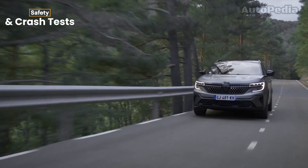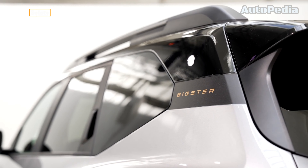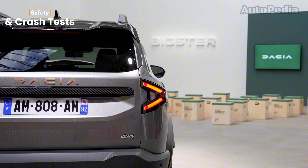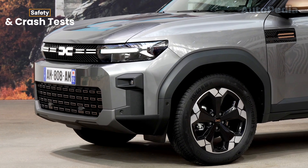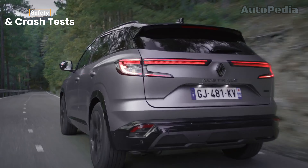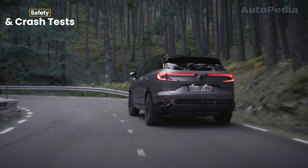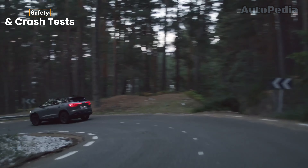Safety is always a top priority, and both the Bigster and Austral deliver. The Bigster, although not yet crash-tested officially, inherits much of its safety tech from the Duster. You can expect advanced driver assistance systems (ADAS) like lane-keeping assist, adaptive cruise control, and automatic emergency braking. There's also a 360-degree camera system for parking in tight spots. The Renault Austral, with its higher price tag, takes safety a notch further. It boasts a 5-star Euro NCAP rating and is packed with features like blind-spot monitoring, traffic sign recognition, and rear cross-traffic alert. The Austral also includes Renault's Advanced Active Driver Assist, offering semi-autonomous driving on highways.